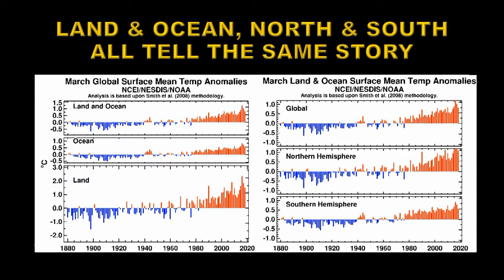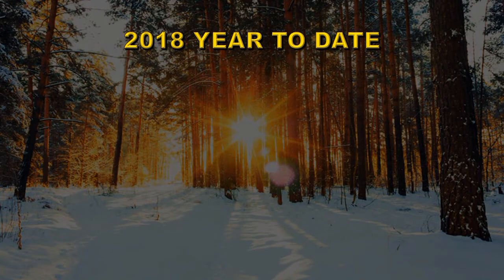Let's take a look at the time histories of both land and ocean, northern and southern hemisphere. On the left you have land and ocean — the land was the seventh warmest, the ocean was the fifth warmest, and together that becomes a fifth warmest global temperature on record. On the right, the two hemispheres are separated: the northern hemisphere was the fifth warmest and the southern hemisphere was the ninth warmest. Overall, it was the fifth warmest March on record.